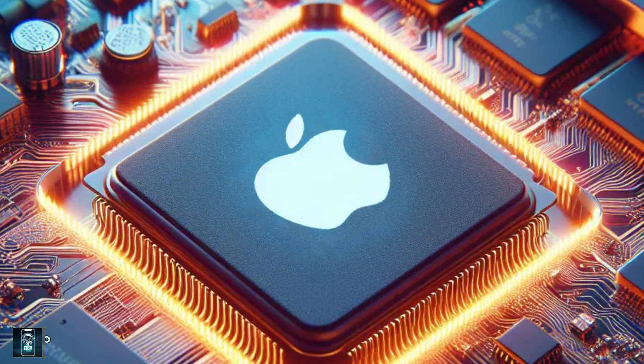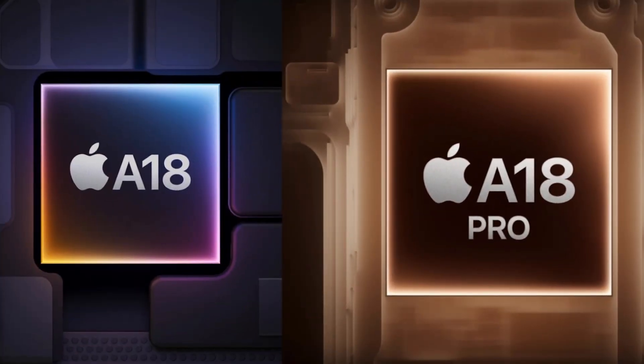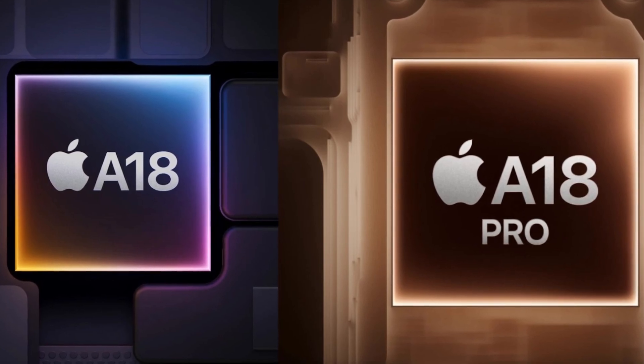This perfect blend of power and efficiency is the hallmark of Apple's chip design philosophy. Switching gears to graphics, the A18 Pro features a 6-core GPU, while the standard A18 has a 5-core setup. The A18 Pro's GPU scored an impressive 400.3.